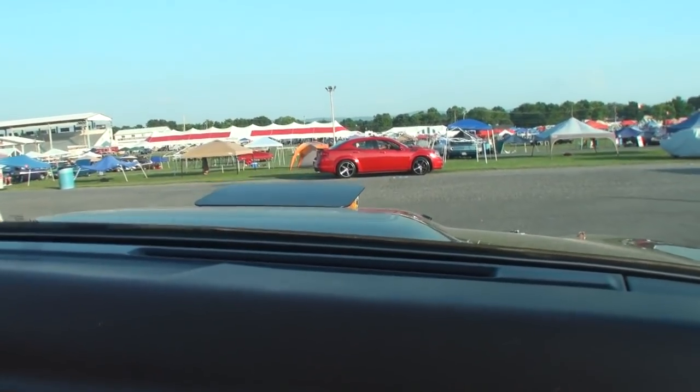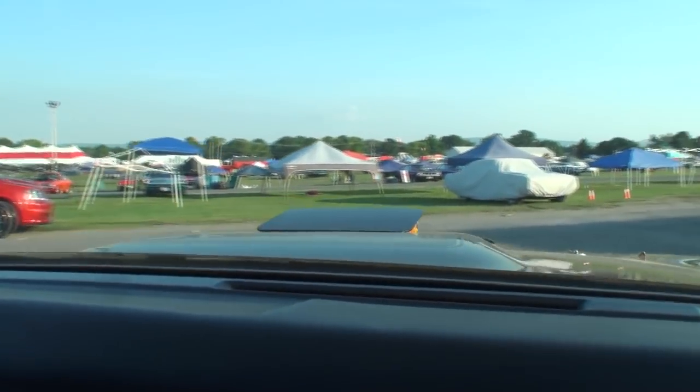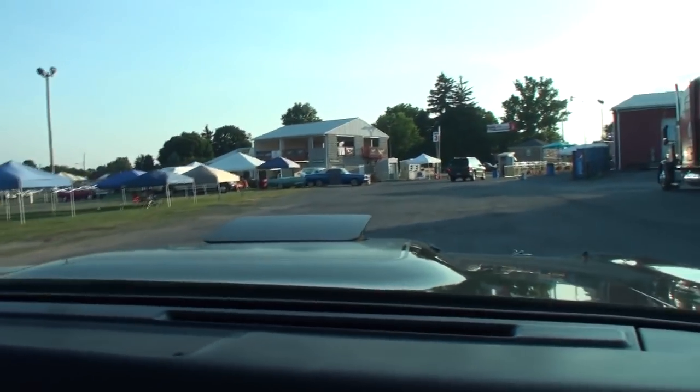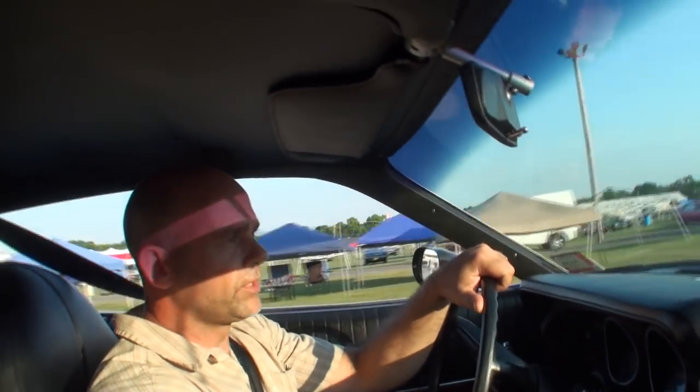Nice. Here we go. Hopefully there won't be too much traffic. It's not every day that we get a ride in the '71 Hemi. So let's do this. And the pistol grip shifter. So how long have you had it? Four years.